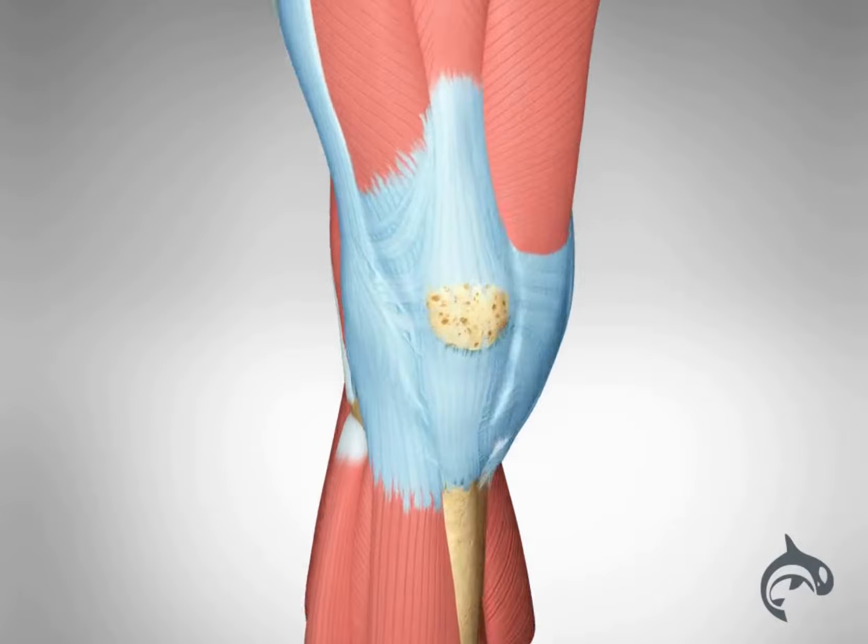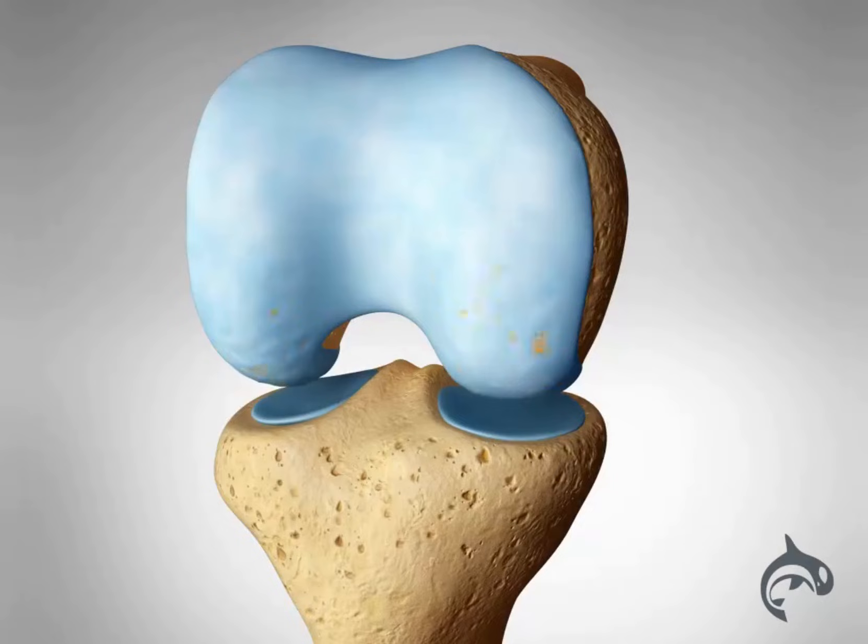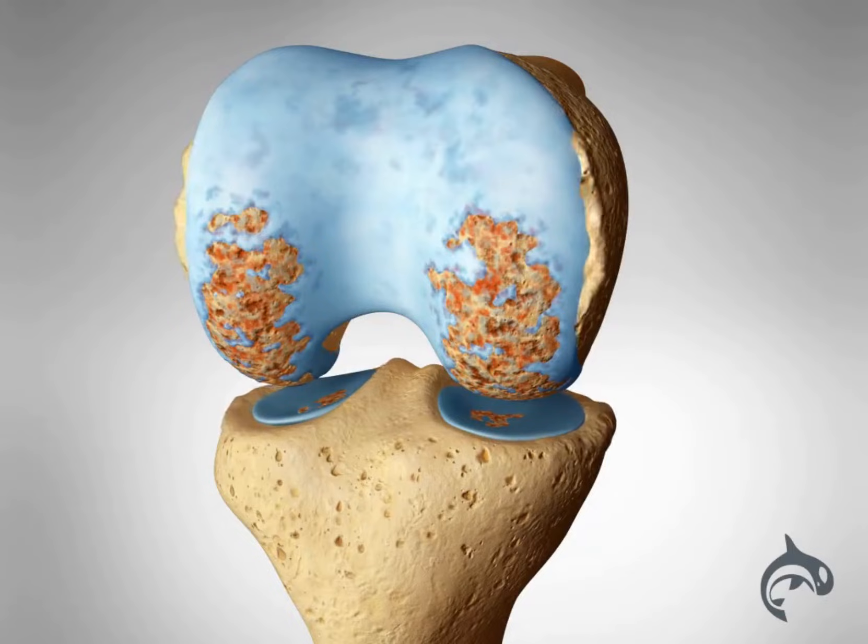A total knee replacement replaces damaged or worn-out surfaces of the knee joint with parts made of metal and plastic.